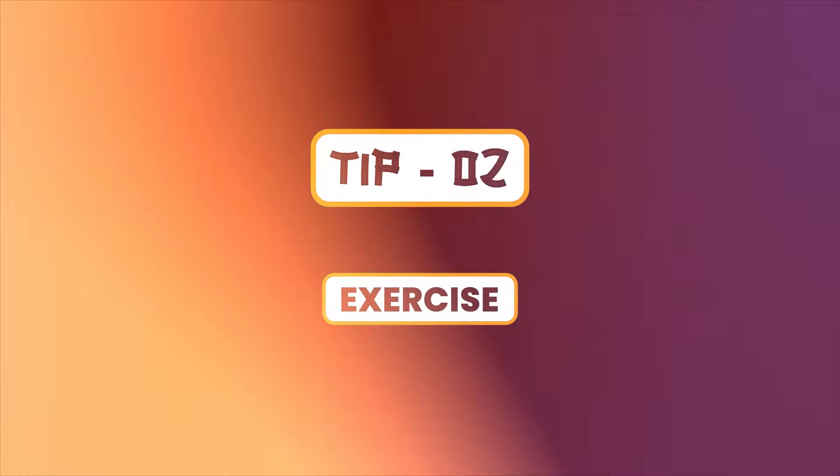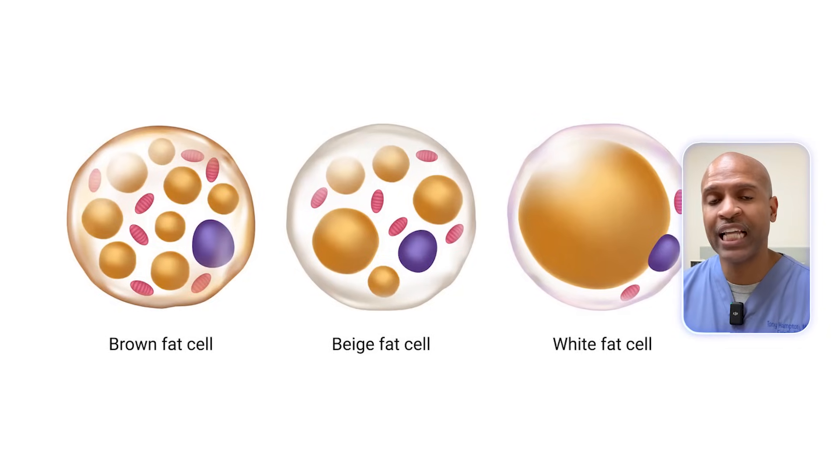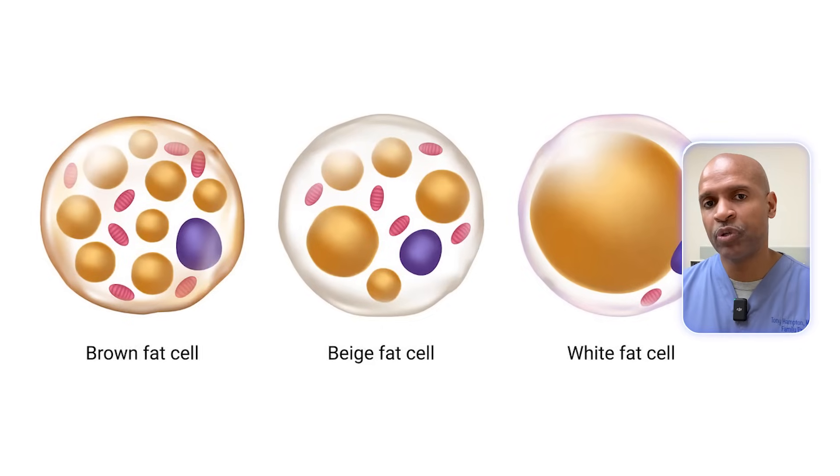Tip number two: exercise — yes, it helps brown fat too. While exercise burns calories directly, it also does something sneakier: it releases a hormone called irisin, which can help turn white fat into a more brown-like state. This beige fat has some of the thermogenic properties of brown fat, which means even more calorie-burning potential. Resistance training in particular can help convert subcutaneous fat into this beige, metabolically healthful tissue. So next time you're doing squats or pushing weights, know that you're possibly browning your fat while you're at it.